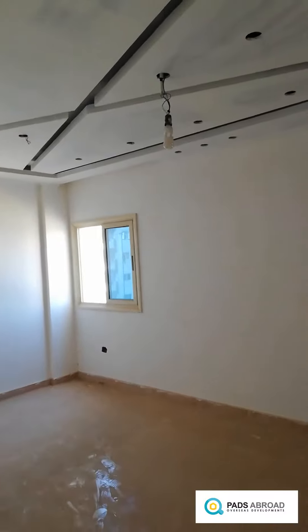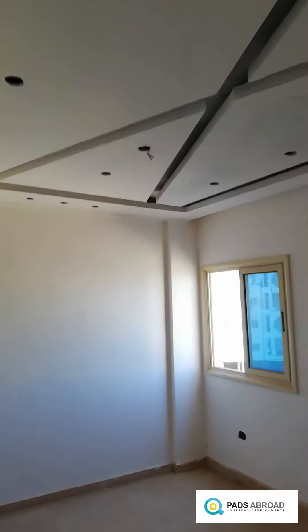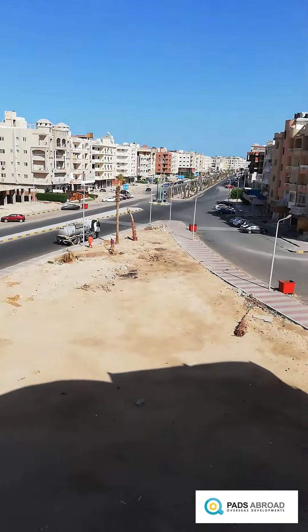This is the second room, also big. This window is also looking out to the main street — same view.